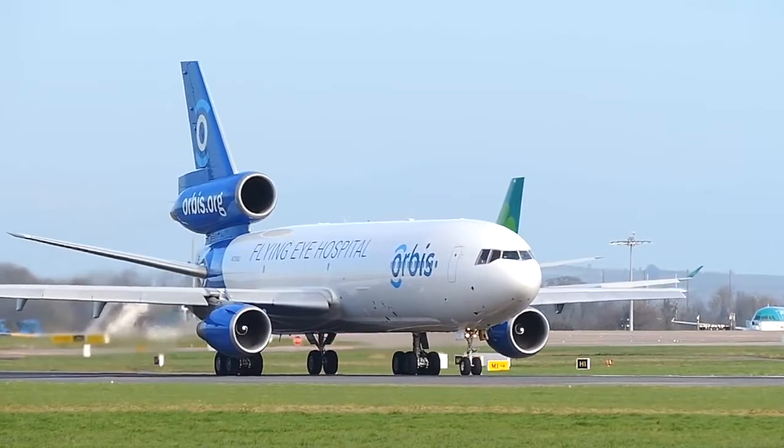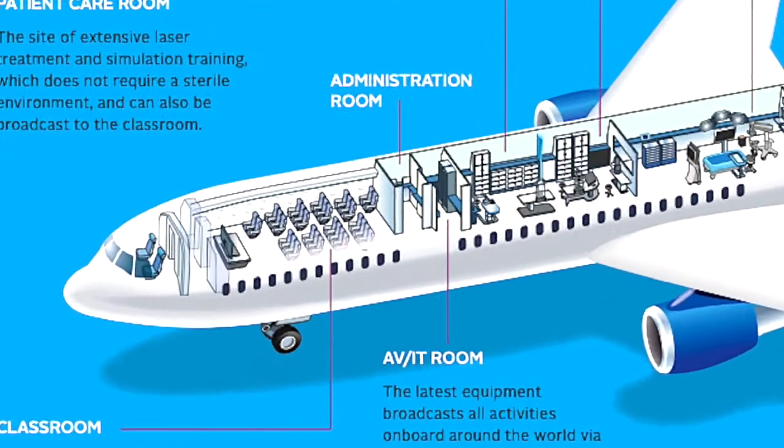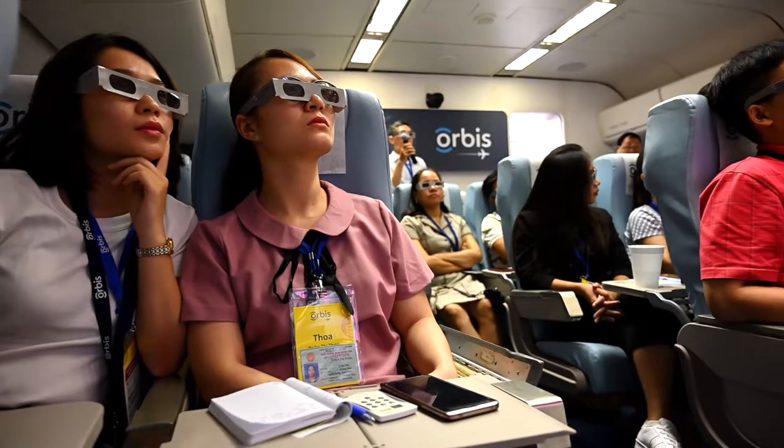I'm not sure that there is a typical day on the Flying Eye Hospital, but I will try. The Flying Eye Hospital is a fully accredited hospital inside an MD-10 aircraft. Our focus is on training, so we have a training hospital inside a cargo plane. At the front of the plane, we have what looks like a regular airplane seating area — we have 46 seats. When we fly, some of our crew can actually fly on the plane in those passenger seats, and when we land and convert the plane into a hospital, that becomes our classroom.